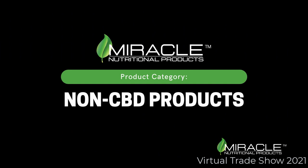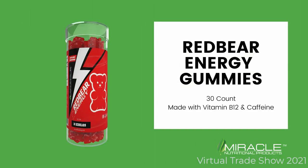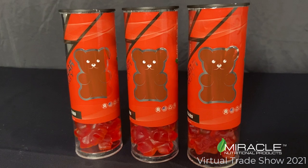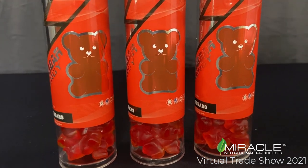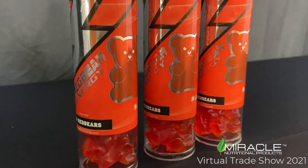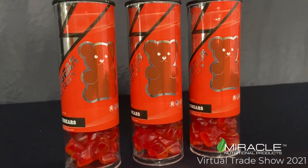Our final category is our non-CBD products. Red Bear Energy Gummies come in a 30 count tube and are made with vitamin B12 and caffeine. Red Bear Energy Gummies have a jelly-like center and just taste so good.